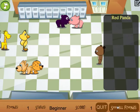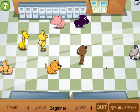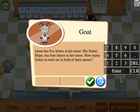So let's go again. Let's close out of this and click on the goat here. The word problem reads: Jason has five letters in his name. His friend Hope has four letters in her name. How many letters in total are in both of their names? If I want to hear that again, I can click this reload button and hear the word problem narrated again.